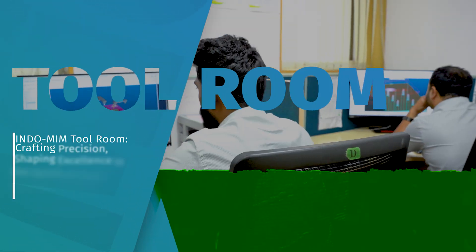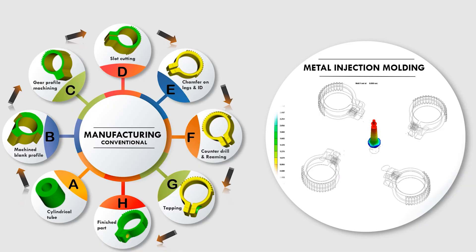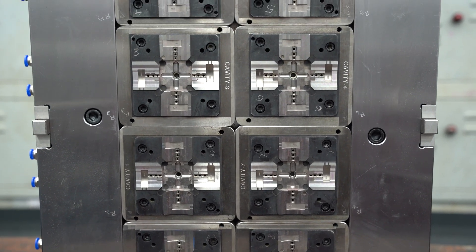At INDO MIM, we produce around 900 MIM molds per year. In our tool room, mold flow analysis predicts issues like air traps and ensures even filling. Shrinkage factor calculations anticipate dimensional changes as the material cools, ensuring precise components.